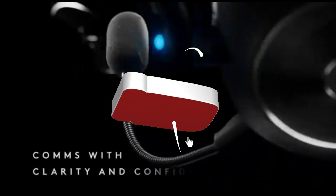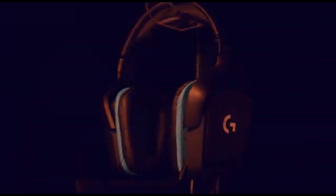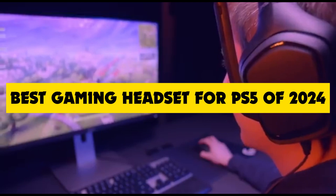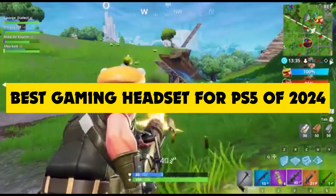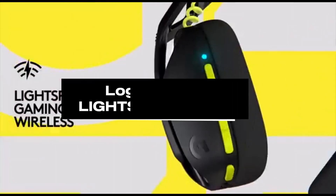Hey gamers! Welcome back to the channel, and today we've got an exciting topic for you. If you're a PlayStation 5 enthusiast like me, you know that having the right gaming headset can elevate your gaming experience to a whole new level. So in today's video, we're going to dive into the best gaming headsets for the PS5 in 2024. Make sure to stick around because we've got some fantastic options that will truly enhance your gaming sessions.